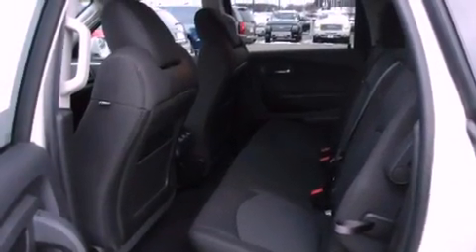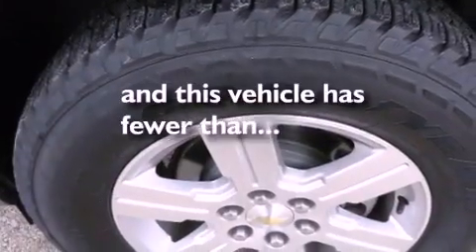Stability control, an anti-lock braking system, air conditioning — and this vehicle has less than 11,000 miles.